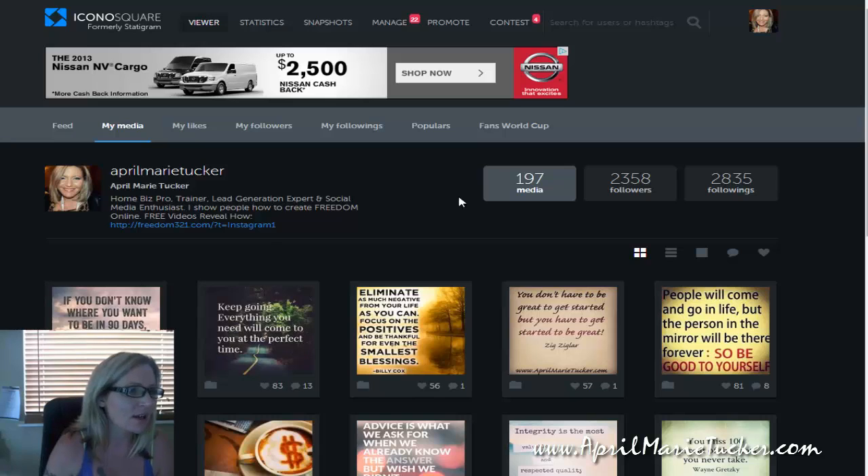So really quick, we're actually at Iconosquare right now — it's iconosquare.com and I'll leave the link below this video so you can go ahead and sign up. If you haven't already, you can sign up. Another really cool thing is if you don't have an Instagram account, you can follow other Instagram accounts and network with people still using Iconosquare. So you don't necessarily have to have the app or a smartphone or anything like that to do that.